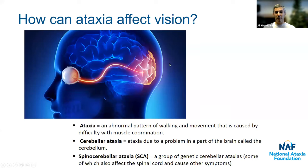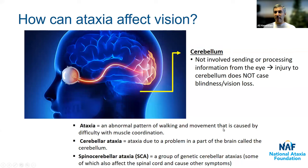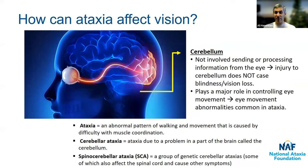As you can see from this picture, the cerebellum is not involved in sending or processing information from the eye. The connection from the eye to this part of the brain does not involve the cerebellum underneath. So what this means is that injury to the cerebellum does not cause loss of vision or blindness. However, the cerebellum does play a major role in controlling how the eyes move, and so eye movement abnormalities are common in cerebellar ataxia.